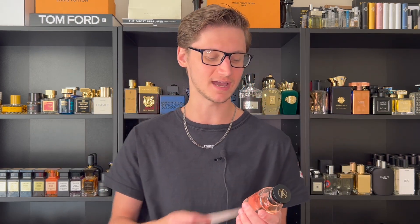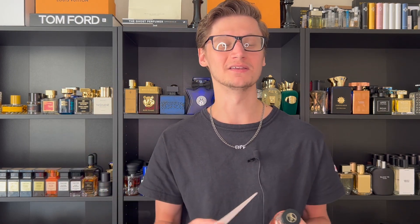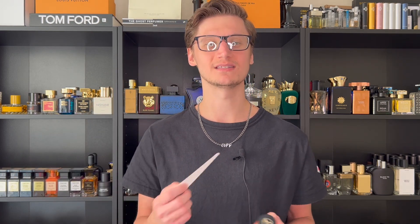That's going to do it for my review of one of the best women's fragrances from Louis Vuitton. Let me know down below if you've tried this one and what your favorite fragrance from the Louis Vuitton women's collection is. Also let me know if you want me to review more women's Louis Vuittons — I do have another daring one I'd love to cover. Leave a like if you enjoyed, subscribe if you haven't, and I'll see you all in the next upload. Take care everybody.